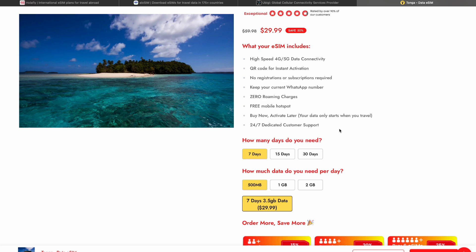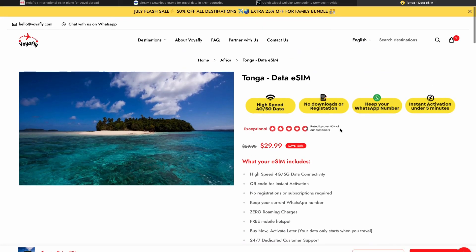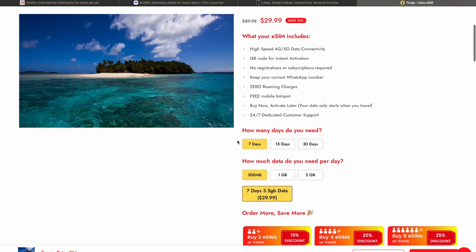You will get zero roaming charges. You can buy this eSIM now and activate it later, which can be very convenient. And of course you'll get 24/7 dedicated customer support. As you can see, for now there is a 50% discount and you can buy this eSIM for such a low price — in my opinion this is the best time to do so.